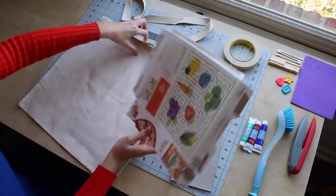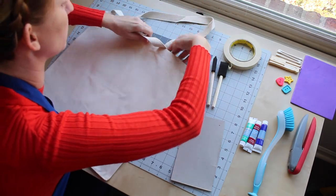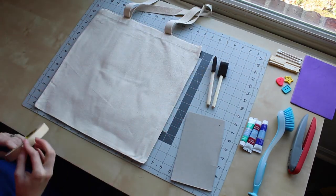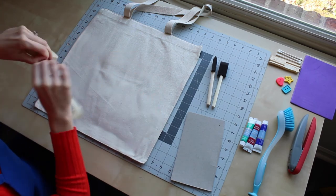Before you start printing, it's a good idea to sketch out your design or lay out some of your objects to get an idea of what you're going for. You might even want to test print some of your objects on a scrap piece of paper or cardboard beforehand. For my tote bag, I know that I want to make some diagonal stripes, so I'm going to go ahead and start taping them out.